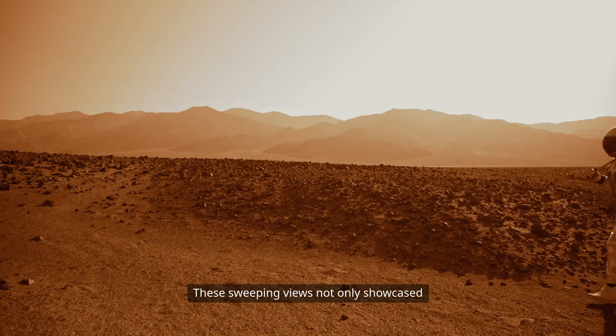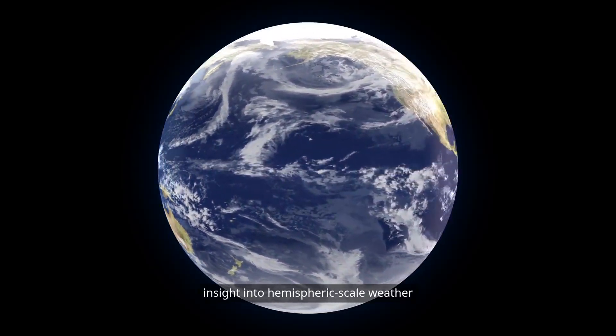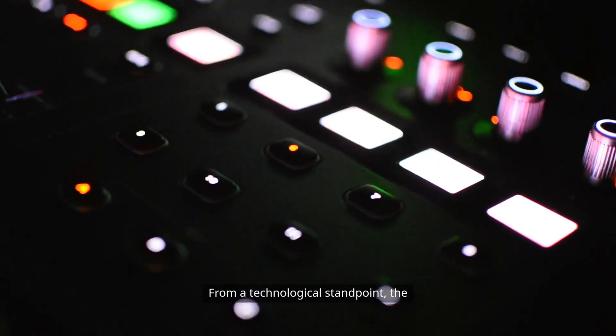These sweeping views not only showcased the planet's beauty, but provided insight into hemispheric-scale weather patterns and atmospheric dynamics.